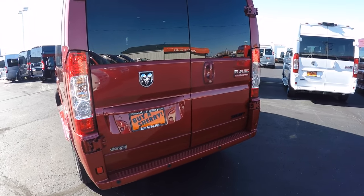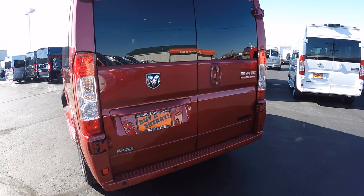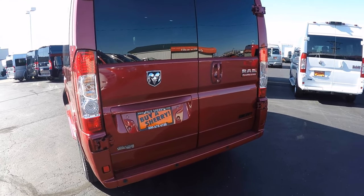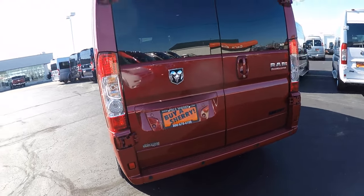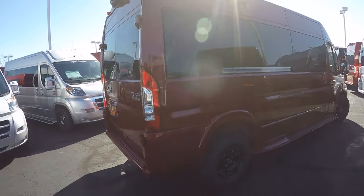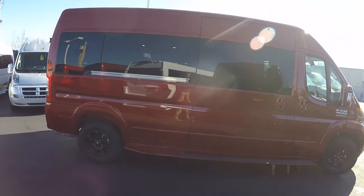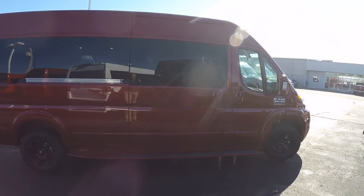This van is also equipped with anti-lock brakes, traction control, hill start brake assist, and rollover mitigation, which is extremely important in a high-profile vehicle such as this raised roof Promaster. If you've got any questions on what those safety features do or how they work, feel free to give me a call anytime and I can get into more detail.